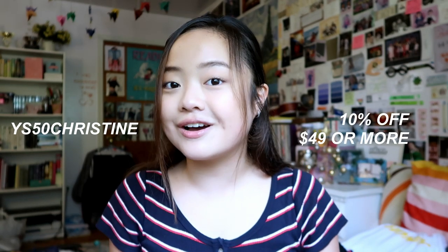That was pretty much it for my July skincare review. I really do think I'm going to be taking quite a few of these products with me to college, just to keep on hand in case my skin is adjusting to new weather. Thank you so much YesStyle for sending me these cool products. For you guys watching, if you use my code YIS50Christine on their website, you can get 10% off purchases over $49. They have some really great stuff — even if you're not into skincare, they also have fashion, so check out what they have.